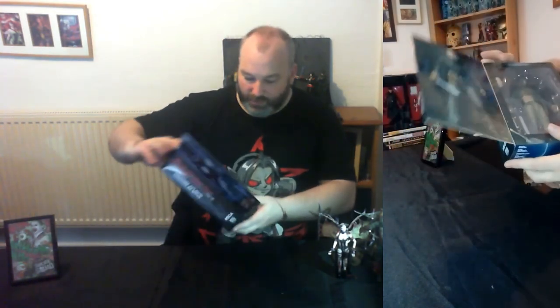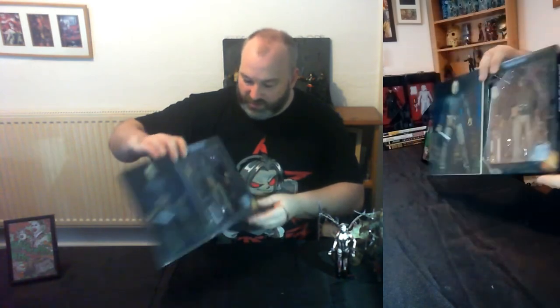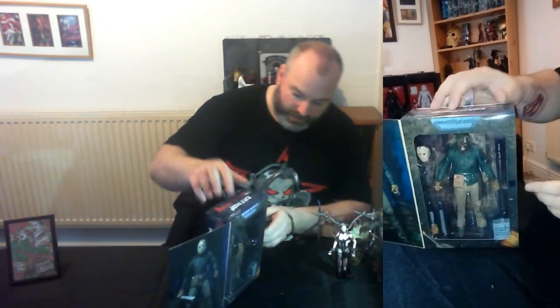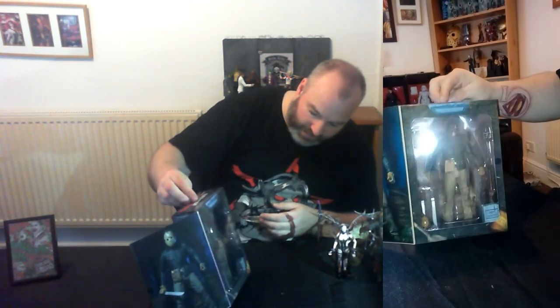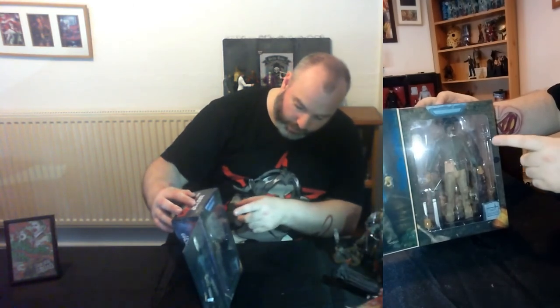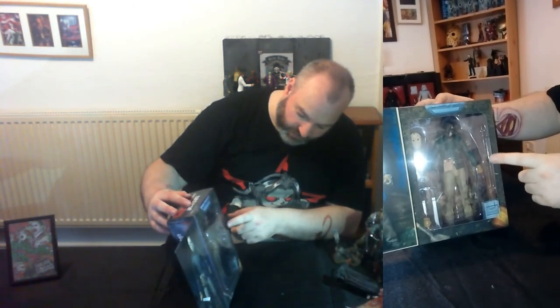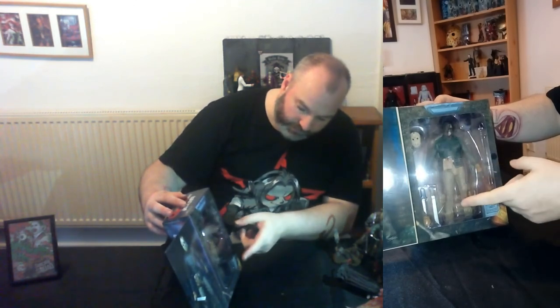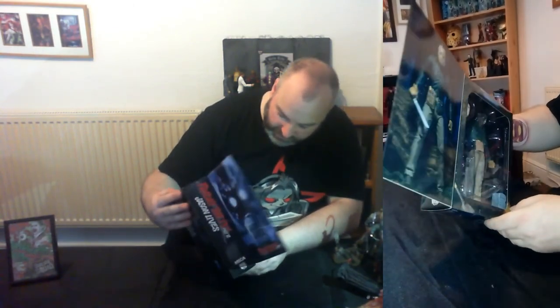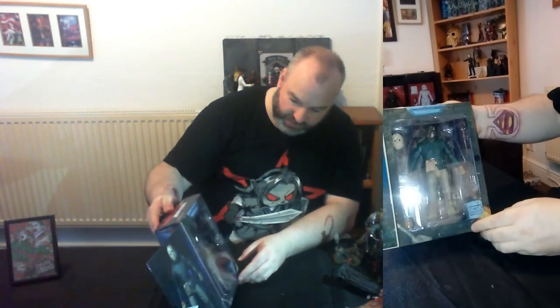The last honourable mention is one of the more recent figures - again from NECA - it's Jason Voorhees from Friday the 13th Part 6. It comes with a mask which is removable, as you can see from the box, plus numerous weapons including the pole which was used to resurrect him in the movie, a serrated knife, different hands, and his machete - because of course Jason has to have a machete.